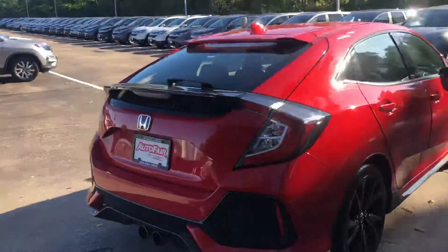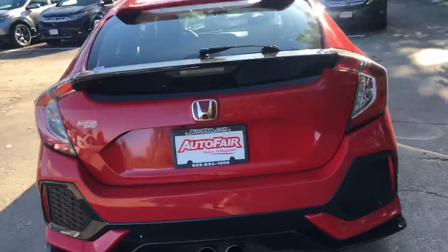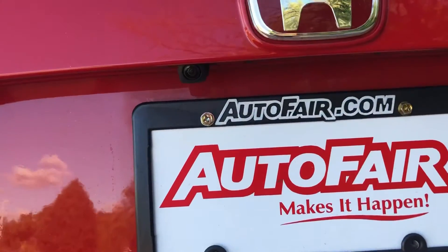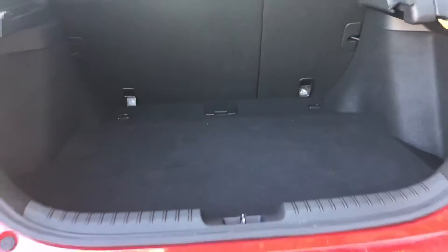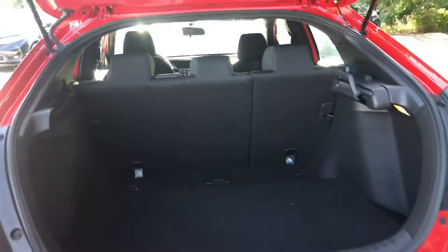It is a hatch, and it does have a backup camera right here. Let me just pop the trunk and show you the space back here. We do have a 60/40 split for the seats — you can just fold one of those down.